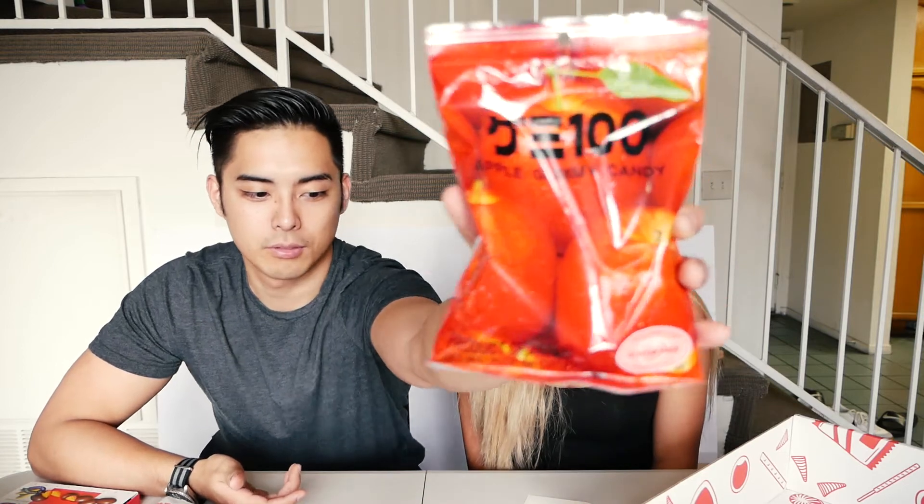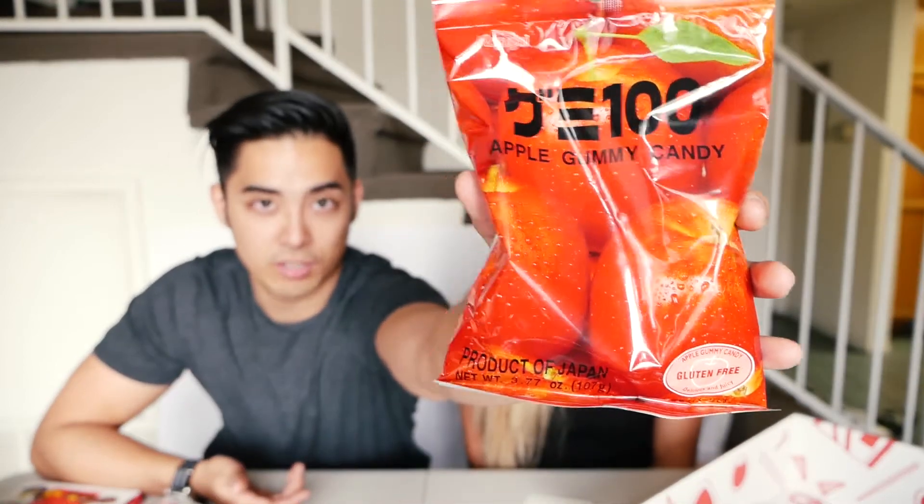Apple gummy candy — I buy these a lot. Very refreshing looking apples. What's the serving size? Six pieces. False — one bag. It smells very appley. I could eat all of these in one sitting.